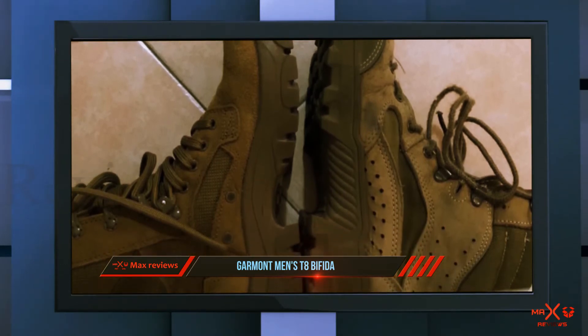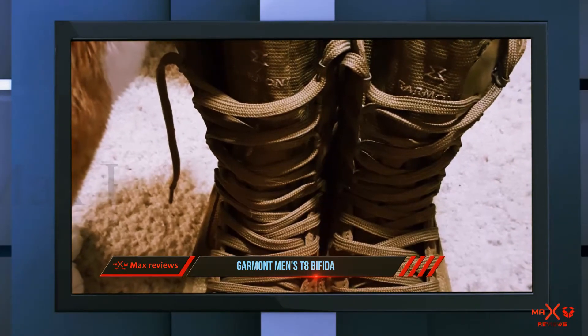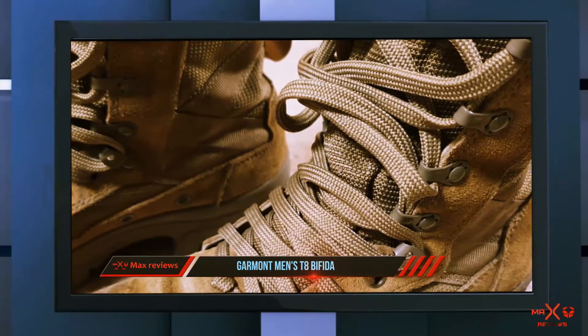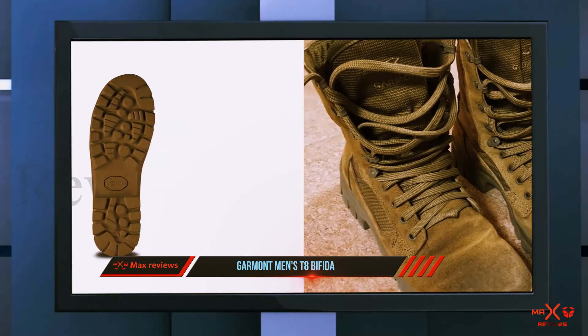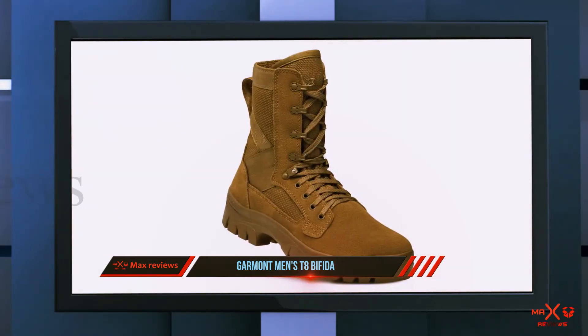It is a well-designed boot made from high-quality suede material, carefully shaped to ensure a precise and comfortable fit. It comes in two different colors, giving buyers an opportunity to choose their preference. From the suede upper to the sole, this boot is well put together and sure to last.